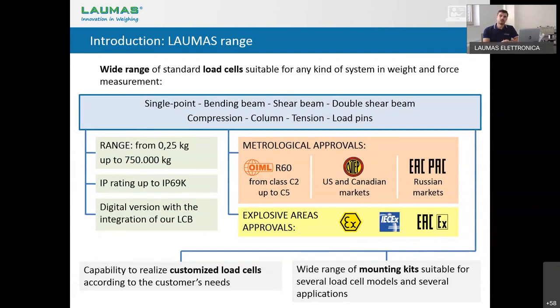We also have the capability to make customized load cells depending on customer needs — in any kind of shape, for low temperature, or for high temperature. And of course, in order to make this wide range of load cells work correctly, we have a wide range of mounting kits with several features suitable for different sectors.